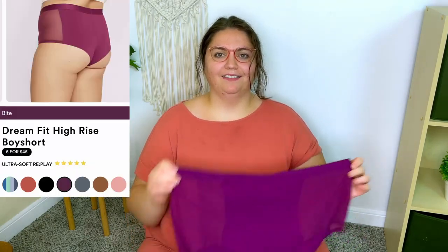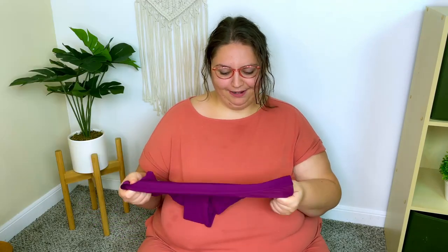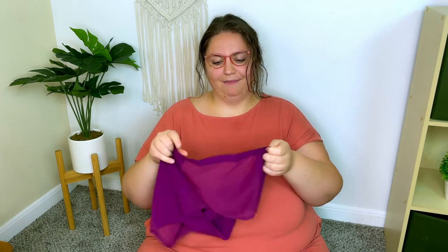To go with that bralette, I got a pair of boy shorts in the same shade Bite. They look very cute. They're the same fabric — very stretchy and really soft. They have mesh down both sides, and I think they're going to be really cute. They look pretty cheeky in the back but have a lot of tummy and side coverage, which I really like because sometimes if the sides are too small because of how my belly is shaped, they will roll down and get folded up and twisted. I'm really excited to finally have matching sets of underwear and bralettes — I've literally never had that before.